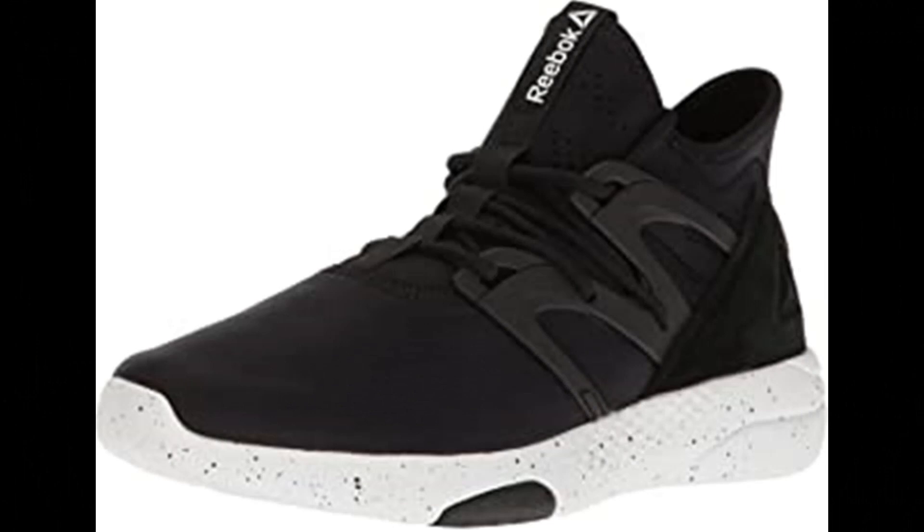Dance your way to the top with these ultralight shoes, designed with Turnzone technology to ensure you never miss a beat.